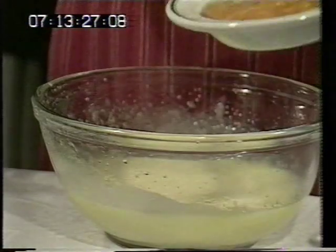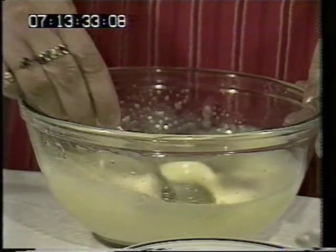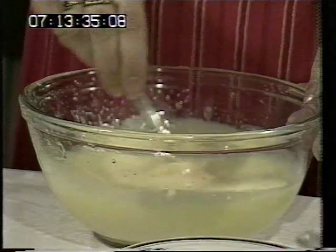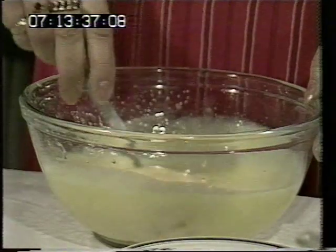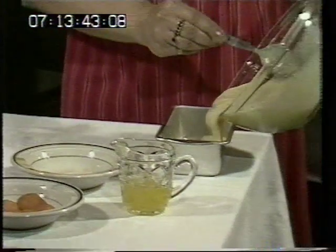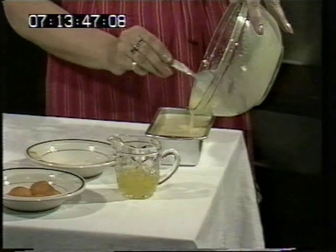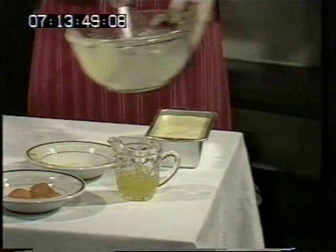Then you add the chopped apricots and just fold them in. Tip them into a pound loaf tin, and it's back to the fridge again.